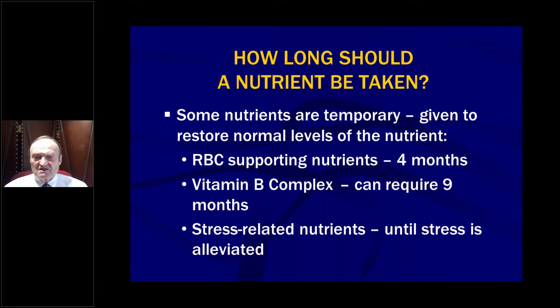They may need it longer, but you want to give it for at least four months. Vitamin B complex — there are studies showing that a patient who gets completely depleted in vitamin B could require as much as nine months to replete vitamin B to its full levels of body stores.